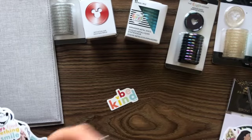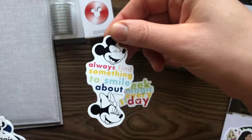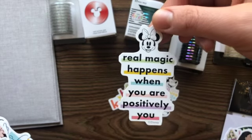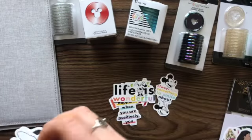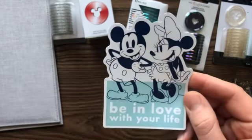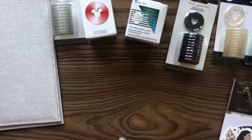Let me open these final stickers and show you everything that came in here. You have: be kind, seek magic every day, always find something to smile about, Mickey and Minnie — real magic happens when you are positively you, life is wonderful, Minnie, Mickey and Minnie smooching, be in love with your life, Mickey and Minnie, another Mickey and Minnie — good things are coming. That's super cute.